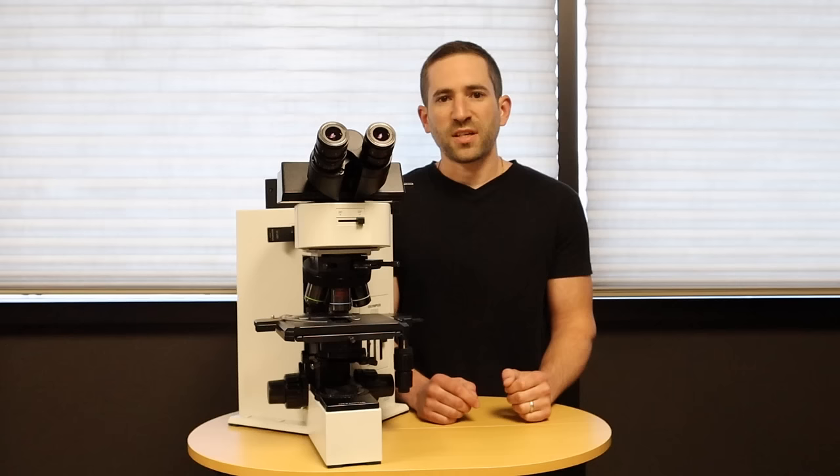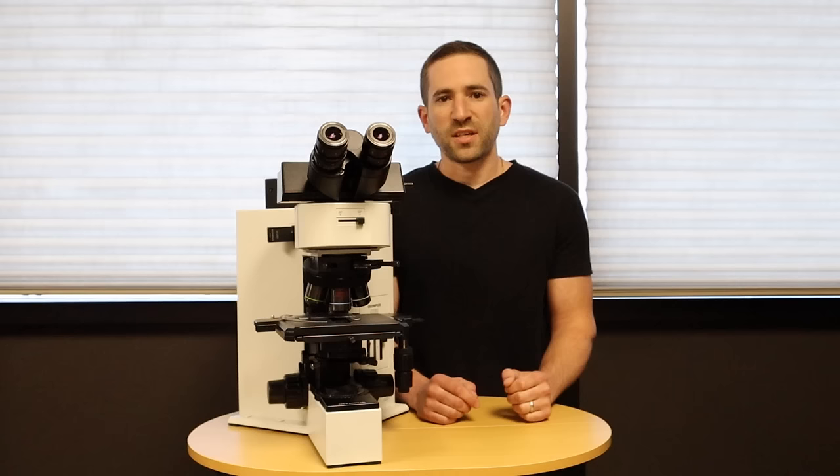So be sure to communicate your existing setup or send a picture of it so we can 100% duplicate what you have. Microscope Central has a wide selection of refurbished microscopes and our inventory is constantly changing.